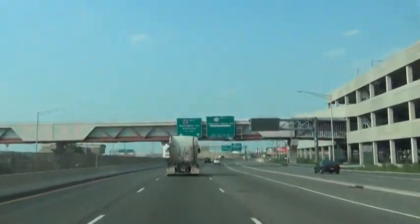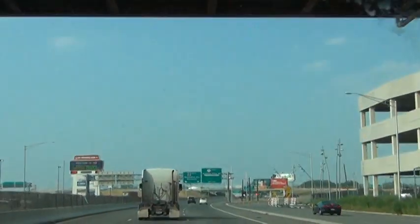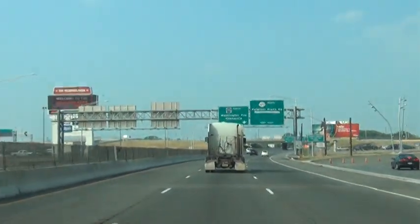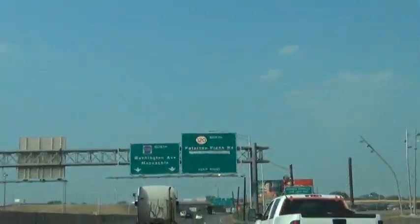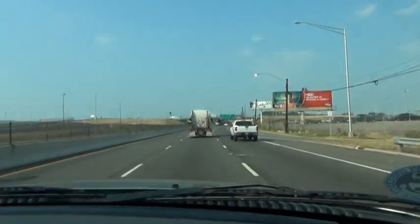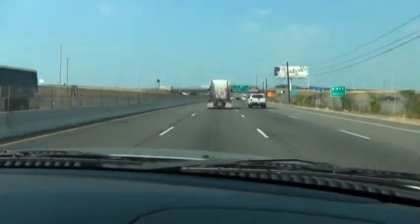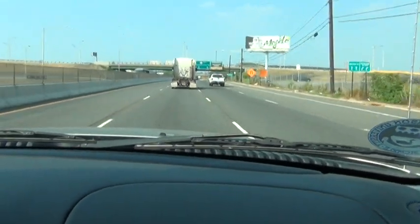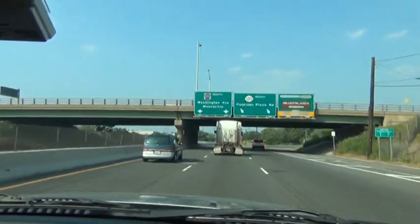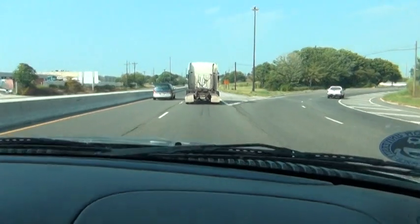You start seeing signs that say Washington Ave, Moonachie, and then Patterson Plank Road. I think this is where a lot of people start getting lost. Do not take the Patterson Plank Road exit, okay? Just stay right here where it says Moonachie, Washington Ave, North. You're going to drive past that Patterson Plank Road exit on your right — just keep going.